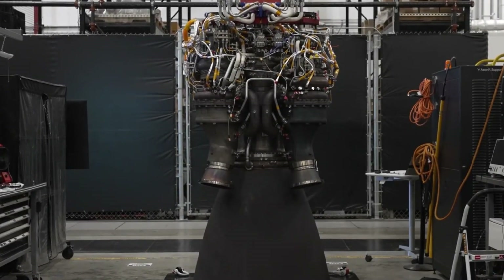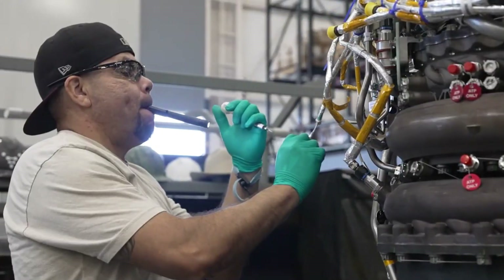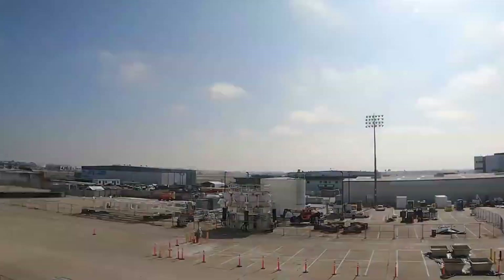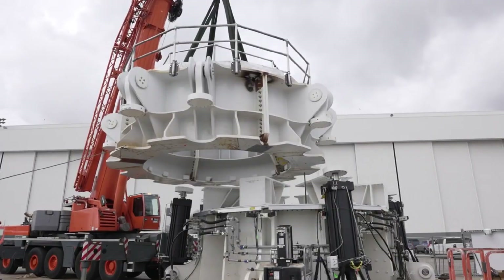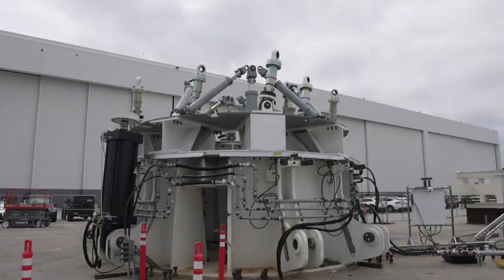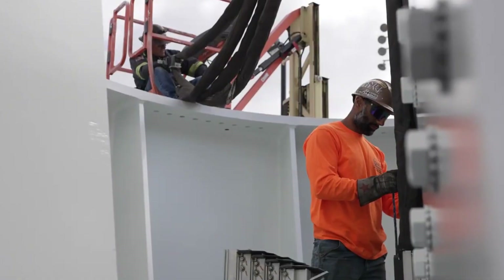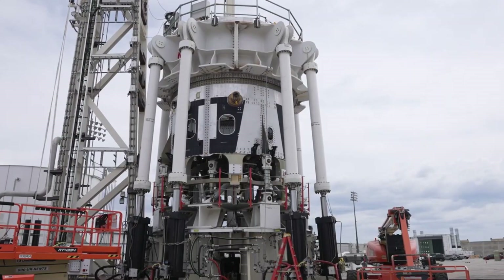Standing over 200 feet tall, the Terran R is engineered to deliver heavy payloads into orbit, placing it in direct competition with industry leaders like SpaceX's Falcon 9. However, what sets this rocket apart is its commitment to full reusability. Both the booster and the fairing are designed to withstand multiple missions, making each launch far more cost-effective while significantly reducing material waste.